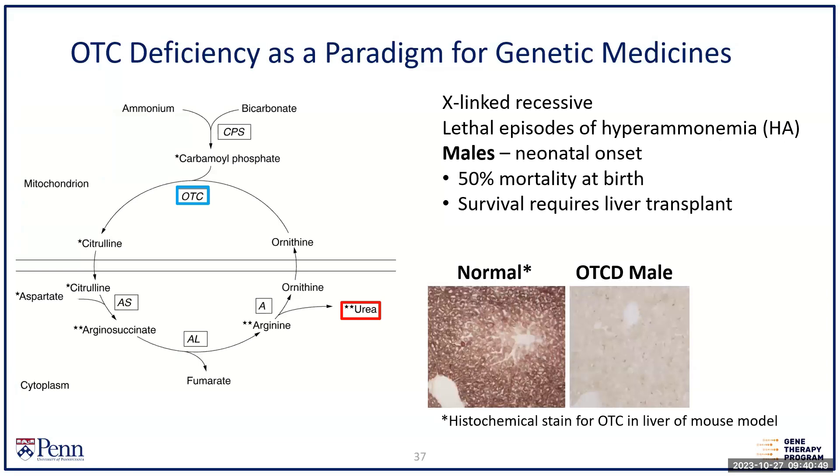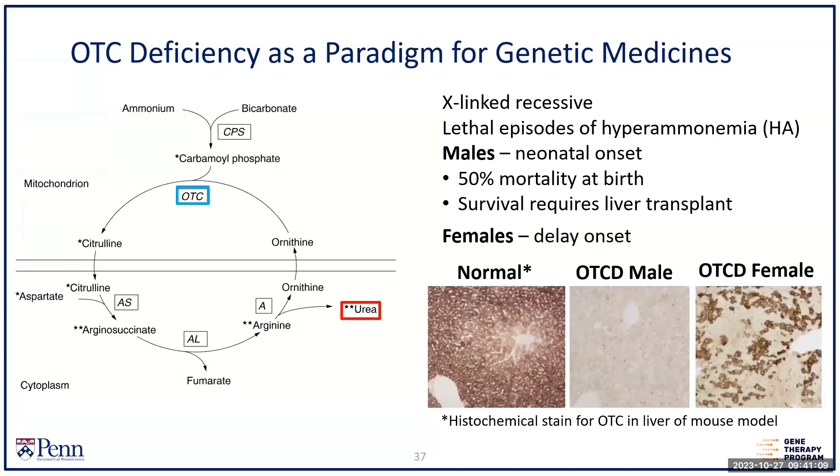These are tissue sections of the OTC model: on the left showing broad staining with expression of the enzyme throughout, but in affected males there is none. There is 50% mortality at birth in most places, and the only way to achieve survival is liver transplant. In females, there's random inactivation of the X-chromosome — you can see in the tissue section an intermediate expression of the gene and therefore an intermediate phenotype.